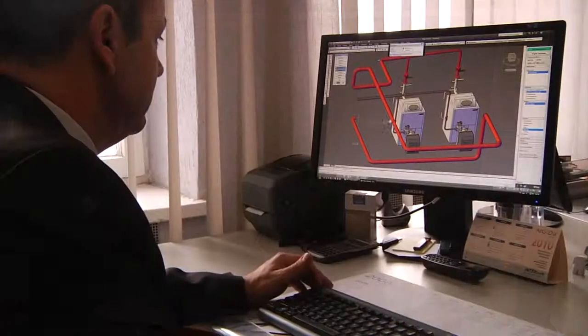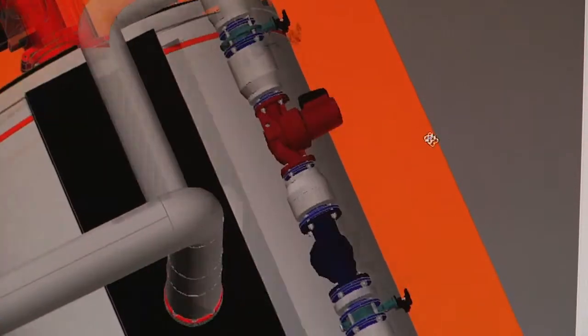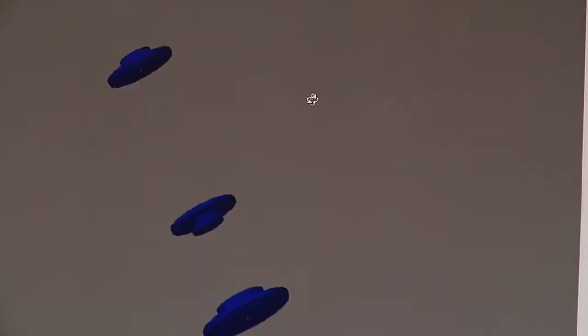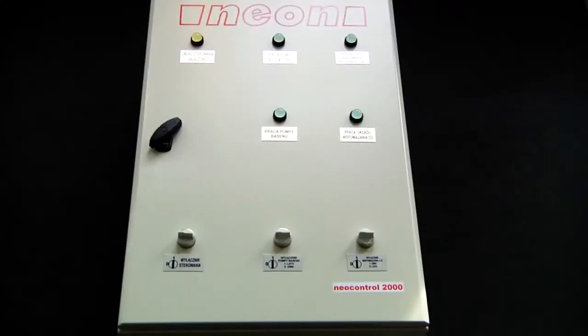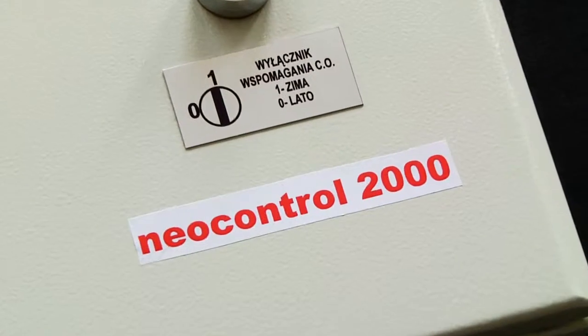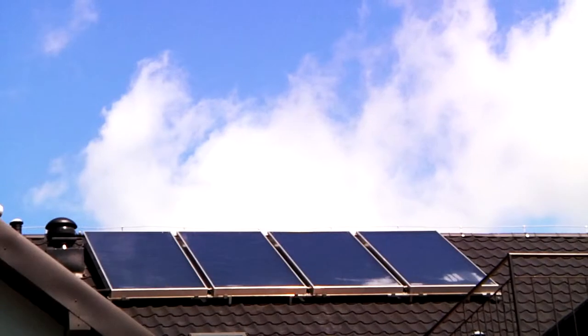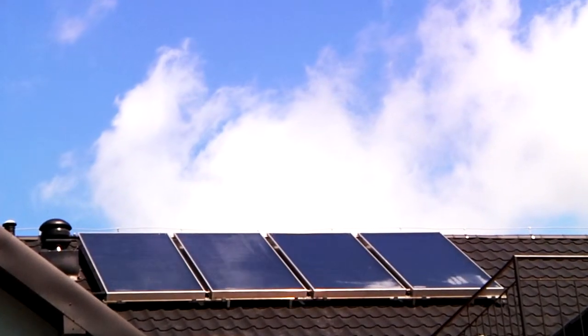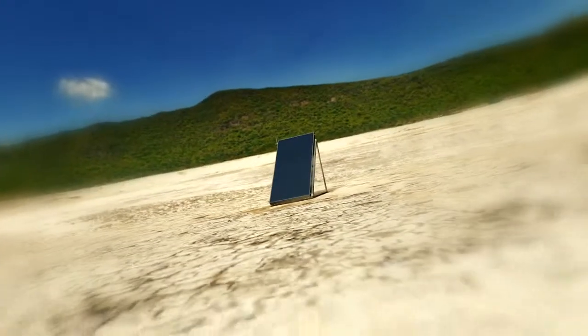Uzupełnieniem jest kompletny system instalacji solarnej NEOSOL składający się z zestawów montażowych do wszystkich typów dachów, zestawów przyłączeniowych, połączeniowych i odpowietrzających. System zawiera także automatykę od prostych regulatorów dla domków jednorodzinnych po kompletne szafy sterujące z wizualizacją procesów oraz możliwością zdalnego nadzoru przez internet i sieć GSM.